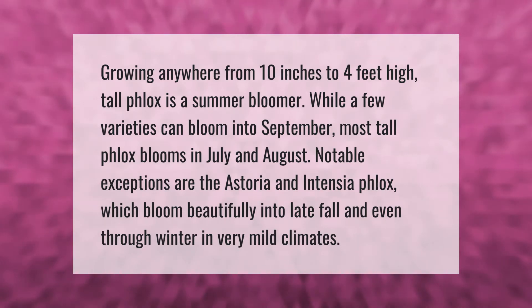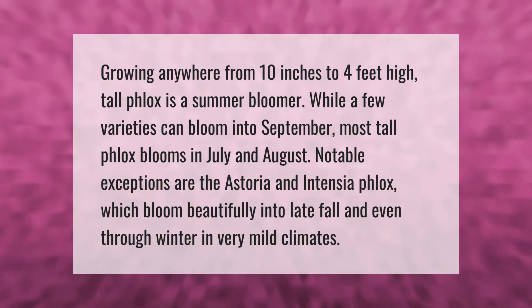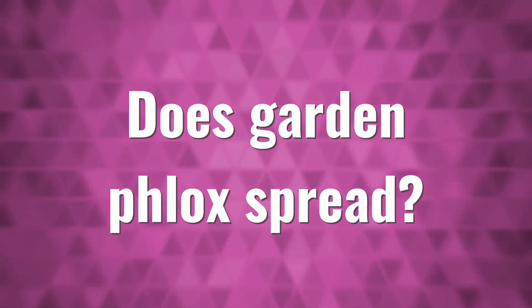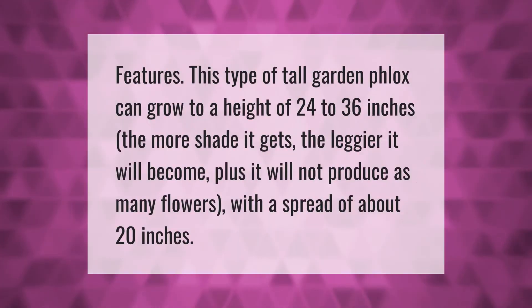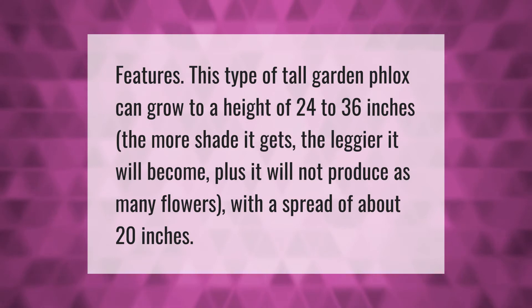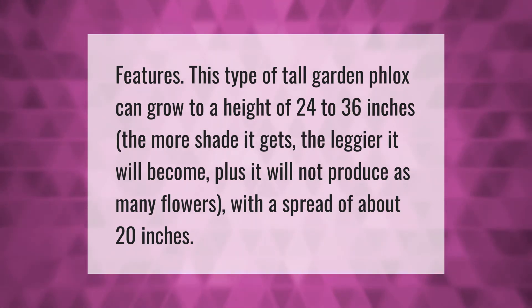Notable exceptions are the Astoria and Intensia phlox, which bloom beautifully into late fall and even through winter in very mild climates. This type of tall garden phlox can grow to a height of 24 to 36 inches. The more shade it gets, the leggier it will become, and it will not produce as many flowers. It has a spread of about 20 inches.